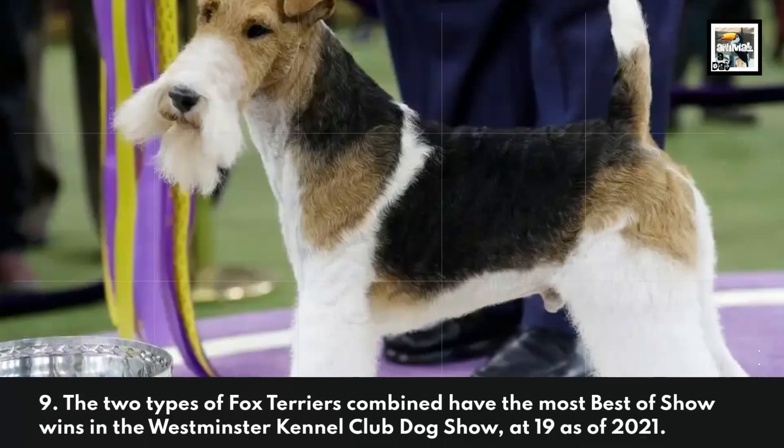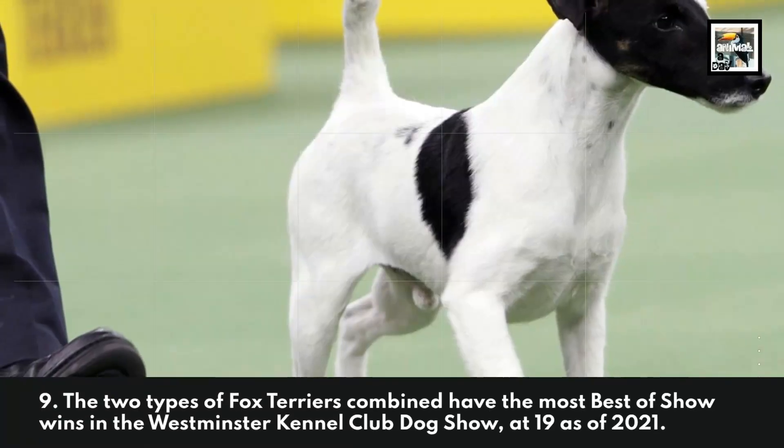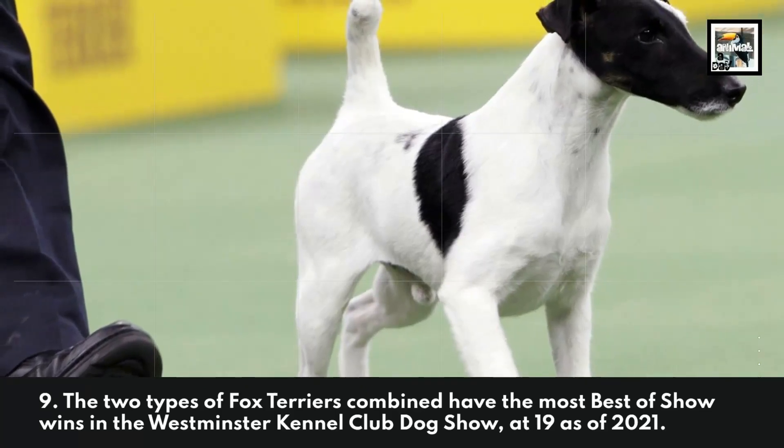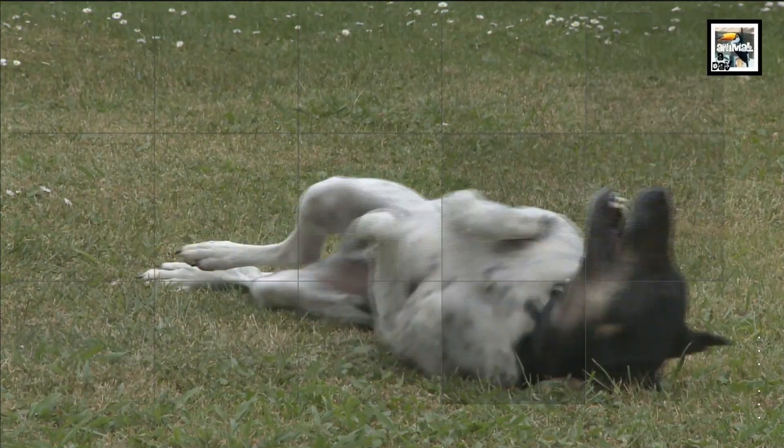The two types of Fox Terriers combined have the most Best in Show wins in the Westminster Kennel Club Dog Show, at 19.